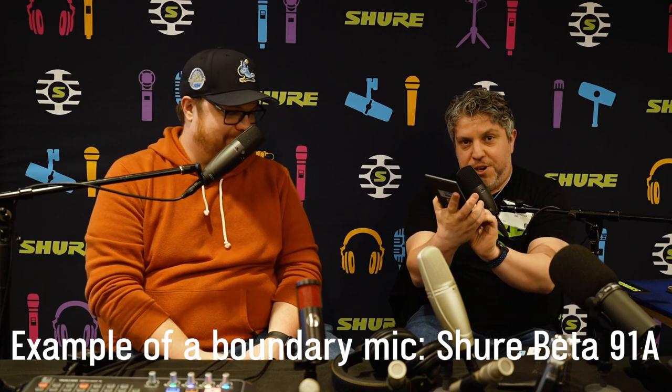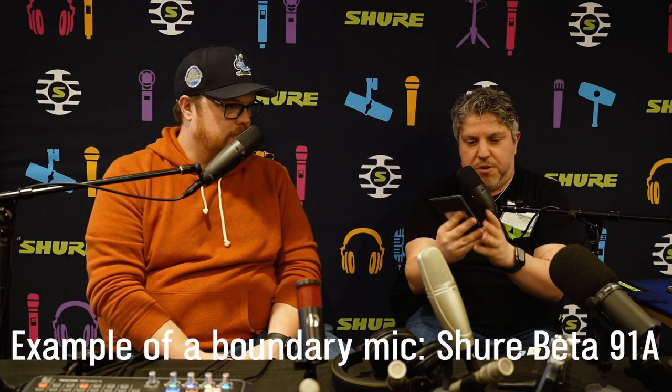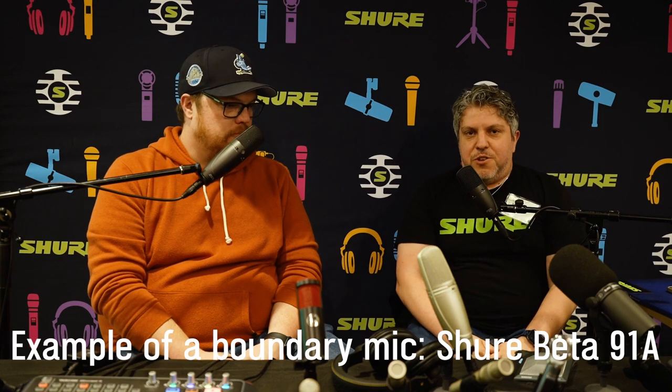So if anyone doesn't know what a boundary mic is, we've got one here — the Shure Beta 91A, which is a boundary mic of sorts.